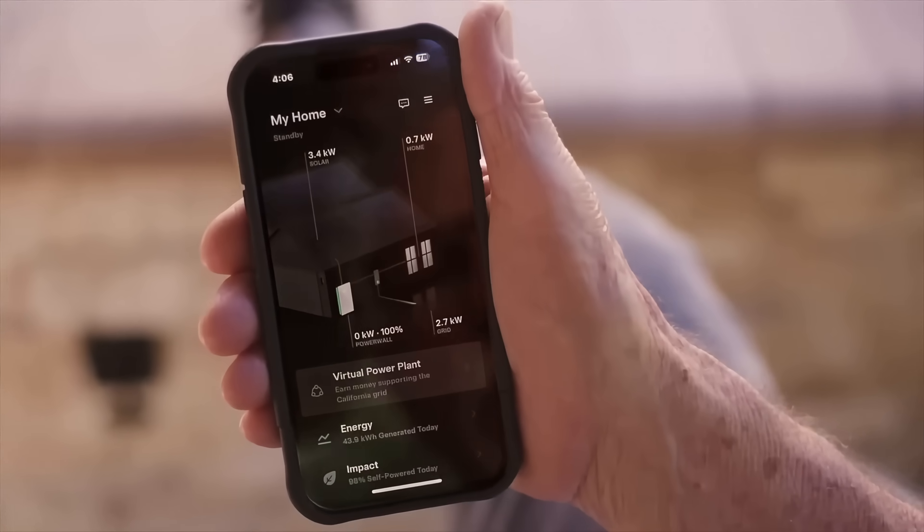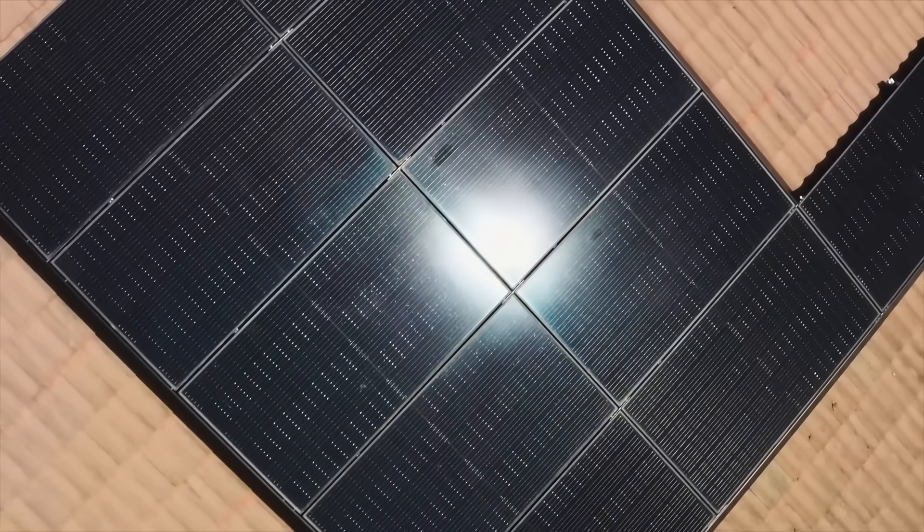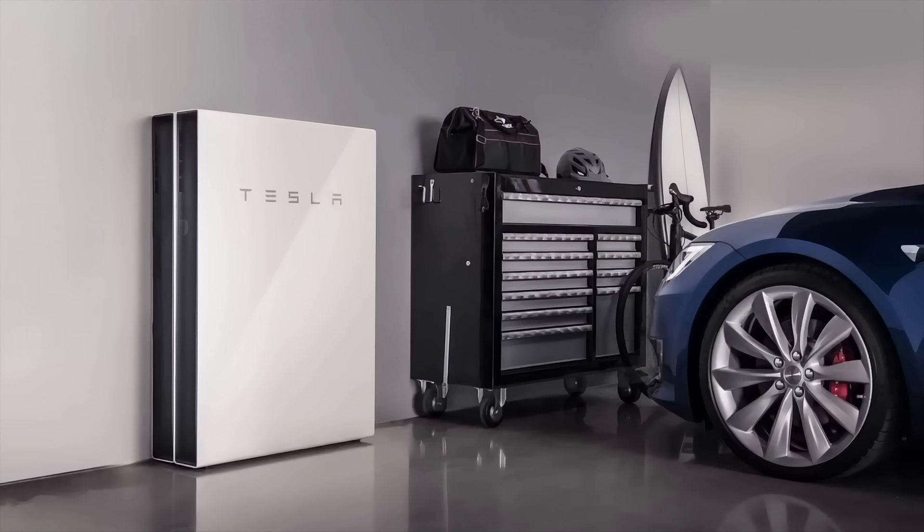And then one day, without you touching anything or doing anything or being aware of anything, Tesla remotely drains that battery from whatever it is — probably full, near the top — down to zero, completely flat. And not only that, it refuses to charge ever again. You're left with this very large, expensive box on your house wall. Basically, it's like a giant iPod that won't turn on.